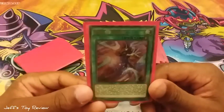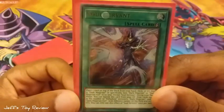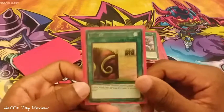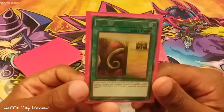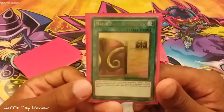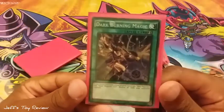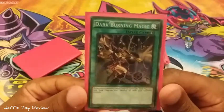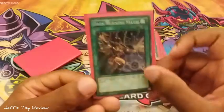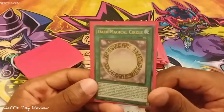Soul Servant — a new addition to this deck, very nice. Magic Gate of Miracles — this was used in the Bonds Beyond Time film. Dark Burning Magic — I love this artwork on this card.